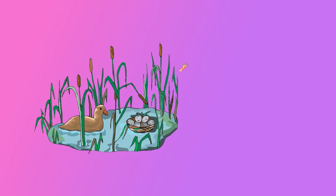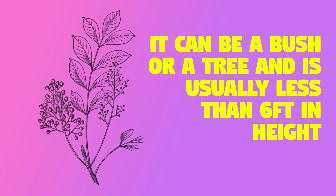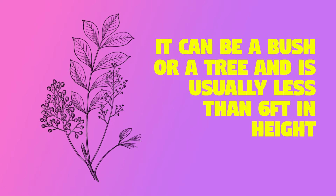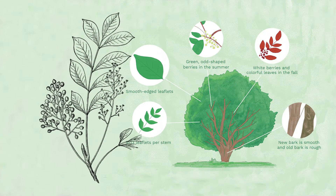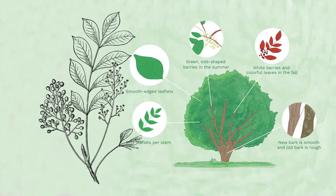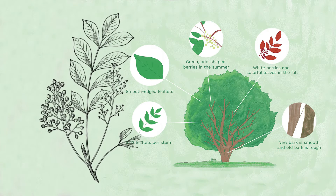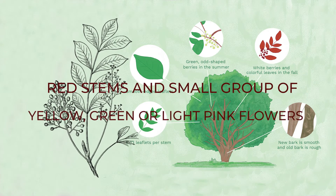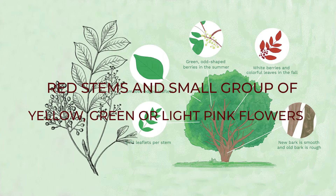Poison sumac: this plant is found mostly among wetlands and can also cause skin irritation. It can be a bush or a tree and is usually less than six feet in height. The stems and leaves appear a bit glossy, and the underside has a greenish color. The leaves are arranged in pairs. Another telltale sign is the red stem and small clusters of yellow-green or light pink flowers.